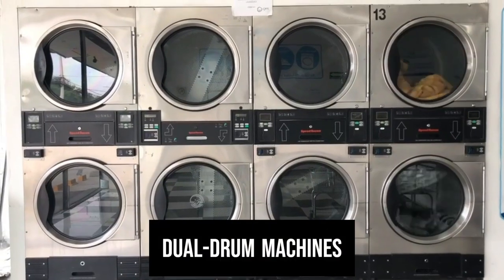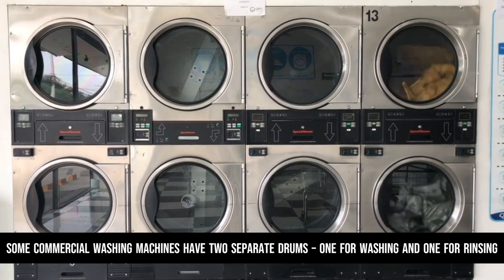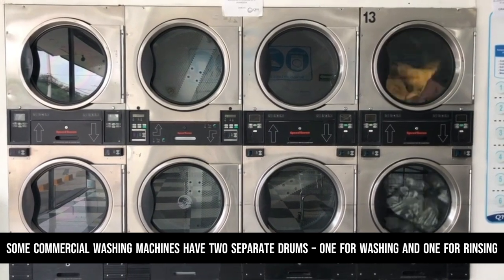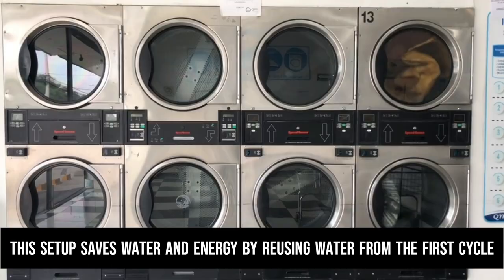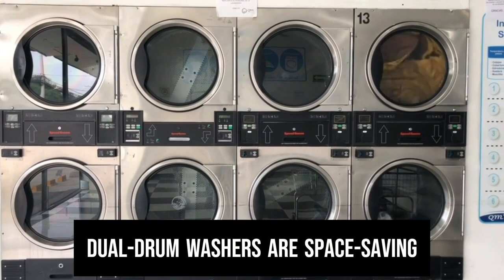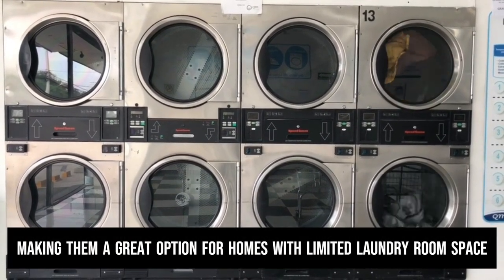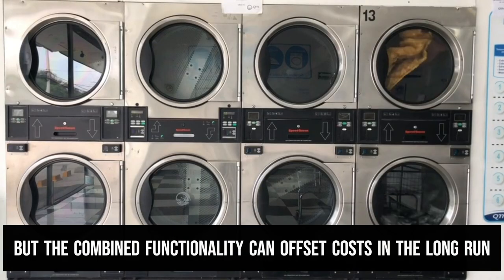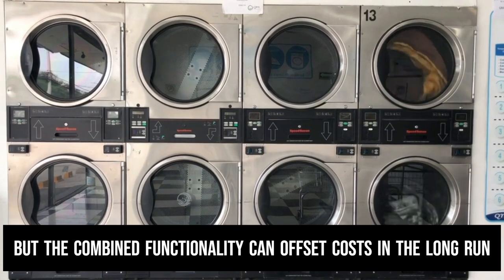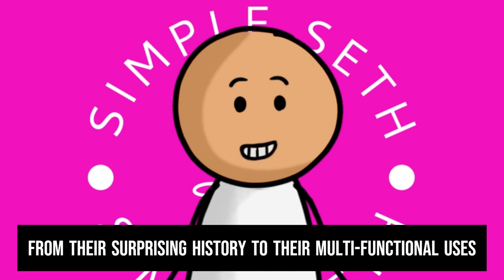Some commercial washing machines have two separate drums — one for washing and one for rinsing. This setup saves water and energy by reusing water from the first cycle. Dual drum washers are space-saving, making them a great option for homes with limited laundry room space. They tend to be more expensive upfront, but the combined functionality can offset costs in the long run.